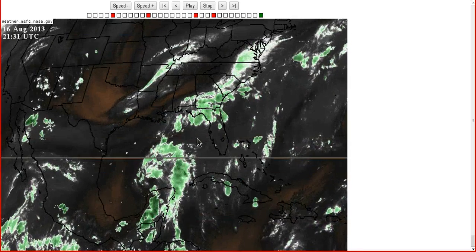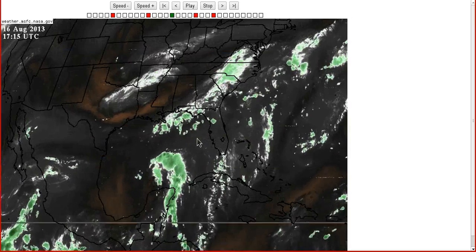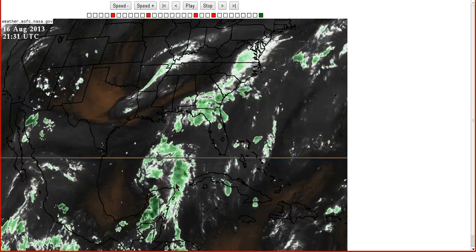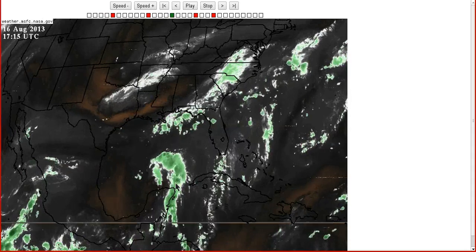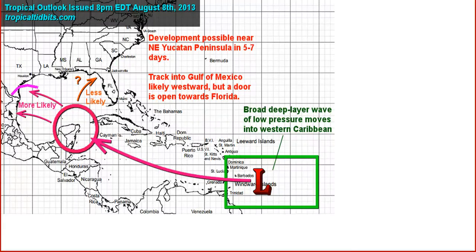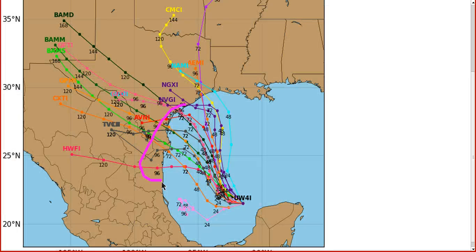If it does get a name, it'll be Fernand — the next one on the list since we had Erin develop yesterday. The track idea really hasn't changed. The forecast reasoning has been the same for the last week. This was where we had it going eight days ago and this is where the models have it going today — really no changes here. I expect the landfall of whatever is left of this, whether it develops or not, probably going to be anywhere from just south of the Rio Grande Valley up to maybe Corpus Christi. So Northern Mexico and South Texas are probably going to get this system to come ashore in whatever form it's in.